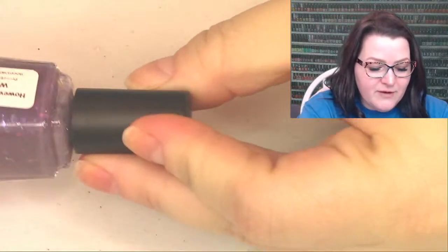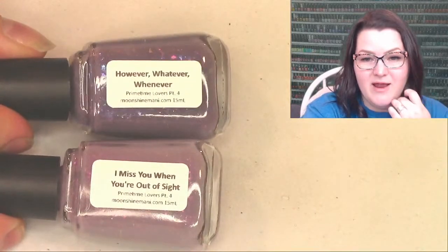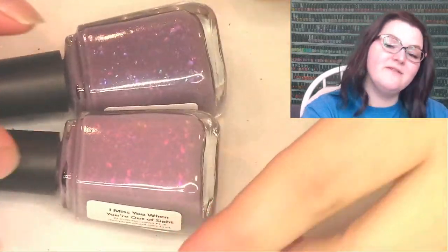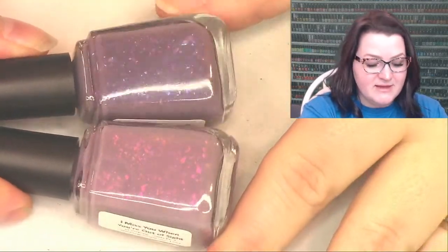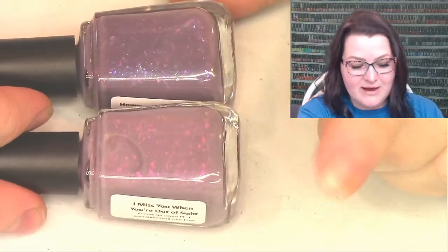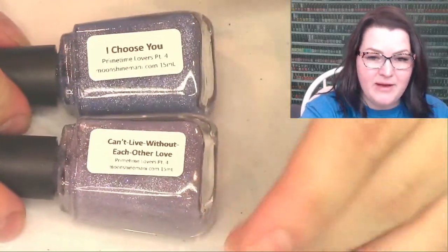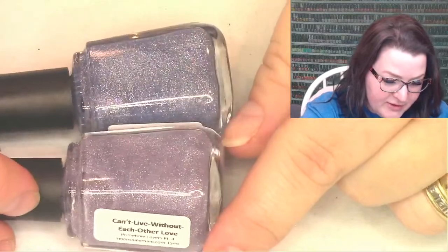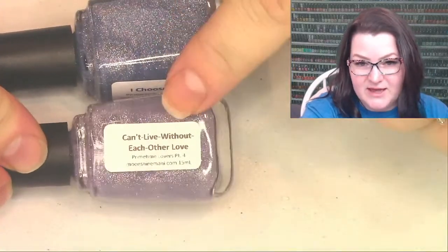Let me show you these duos quickly. For Anna and Mr. Bates from Downton Abbey, we have two polishes with quotes from Mr. Bates: 'However, Whatever, Whenever' and 'I Miss You When You're Out of Sight.' Each duo has the same formula so they go together - these two are moths, one has mermaid-scale flakies and the lighter version has my favorite flakey right now: the pink-to-orange. For Carrie and Mr. Big, the formula is similar to Dream Baby mixed with Mike and Beziquil - they have micro hollow glitters and a sparkly element.